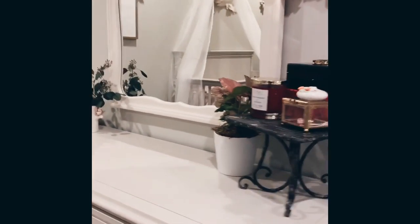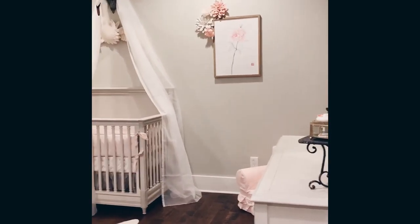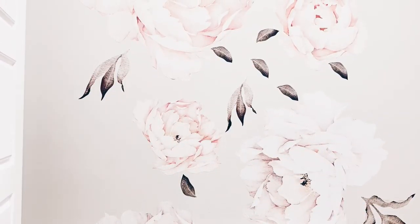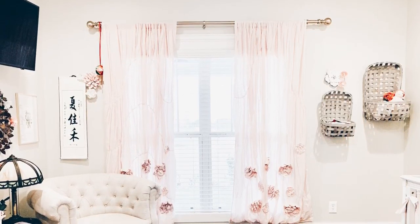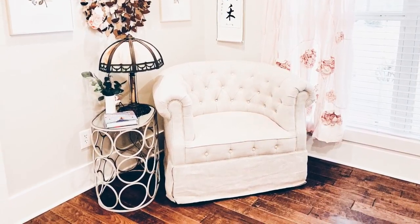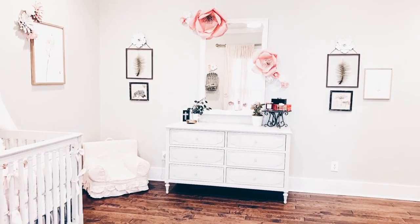So anyways, this is Anniston's room. I'll give you one more pan around because it's just so cute. This is probably one of my favorite rooms in the house — I just love the way it turned out. Thank you for touring Anniston's room with me today.